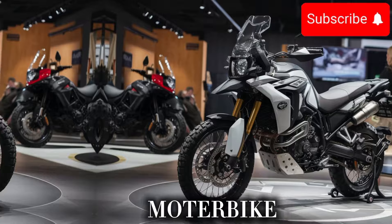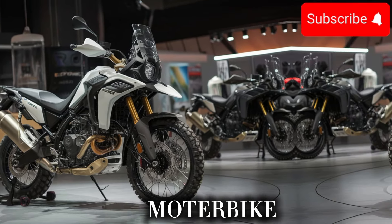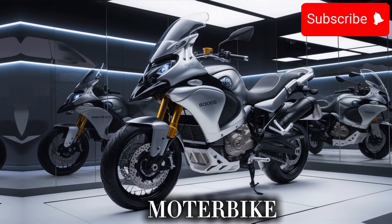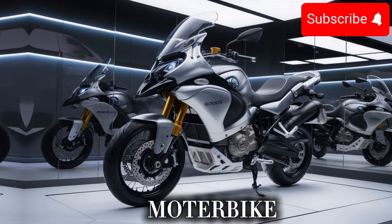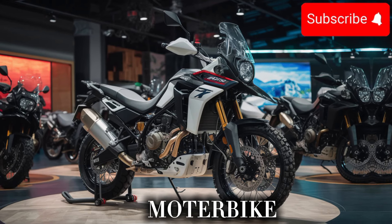The R800GS X also features a more advanced safety system, which includes traction control and ABS brakes. And with a new emergency braking system, you'll be able to stop quickly and safely in case of an emergency.